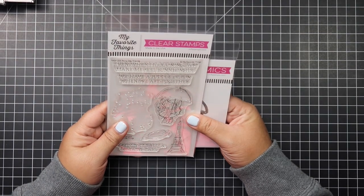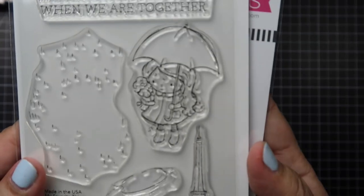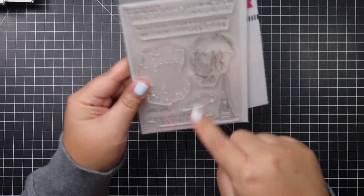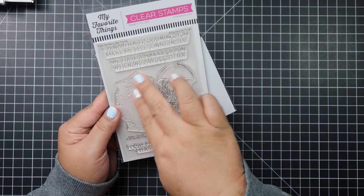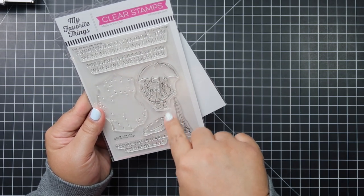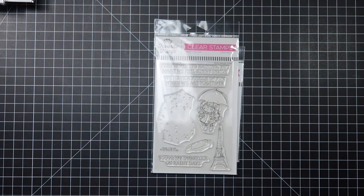This one is from last month's MFT new release — it's called Rainy Day Friends. I really like this one because of this cute little girl; when I saw it, it kind of reminded me of my youngest. There's an Eiffel tower and it says 'Even when it's raining you make me feel sunny inside,' 'We have a puddle of fun when we are together,' and 'You're my umbrella on rainy days.' There are raindrops and a puddle, and she's dressed in a cute little raincoat. I can just picture coloring it in navy, red, or yellow. I also picked up the matching Doodlebug washi tape with the Eiffel tower to go with it.